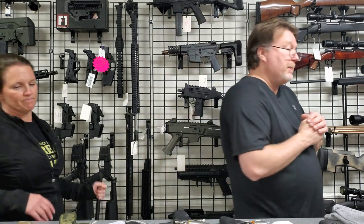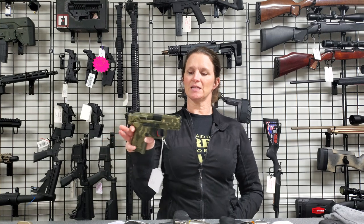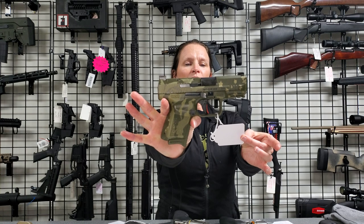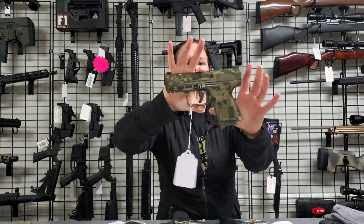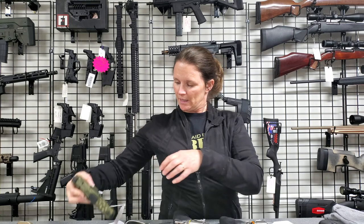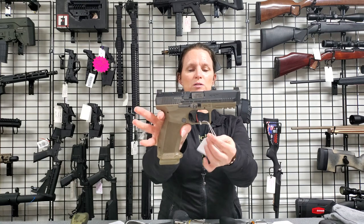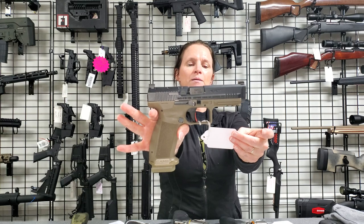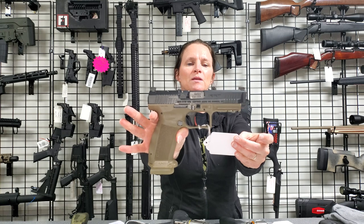Turning it over to Christy. First up I have this Canik — it's new, it's a TP9 9mm, it's $455. You can see the camo, says 'We the People.' I also have another Canik — this one is used, comes with the box, holster, and two mags. It's the Canik Mete 9mm, $435.